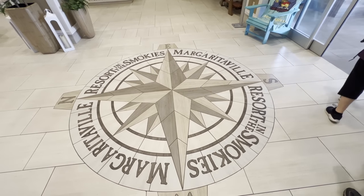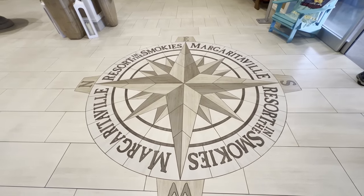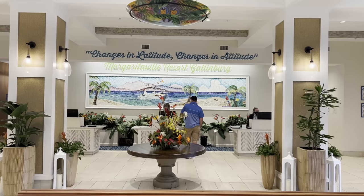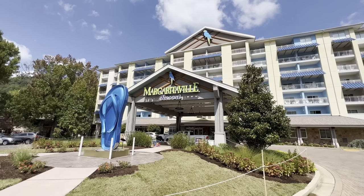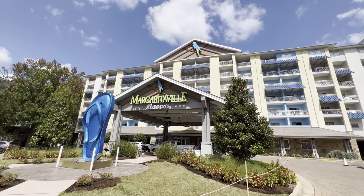But speaking of price, this hotel sits at the very top of the spectrum. So while in almost every way this hotel casts a shadow on almost all of its competition in the area, you will pay for it. Margaritaville Gatlinburg epitomizes the saying: you get what you pay for. If you are looking to do the most with your lodging in Gatlinburg, there's no need to look any further.